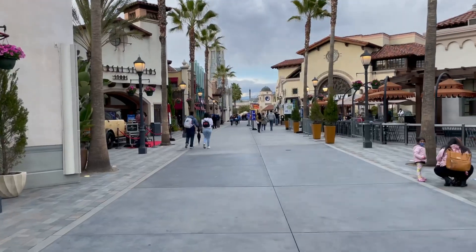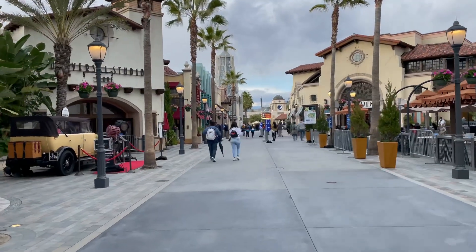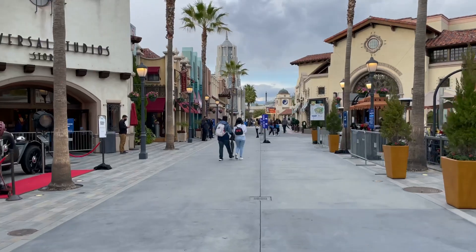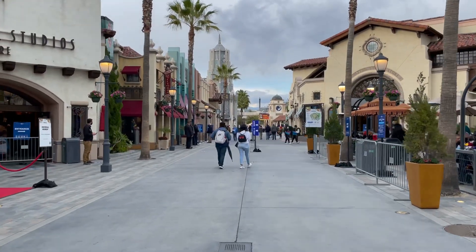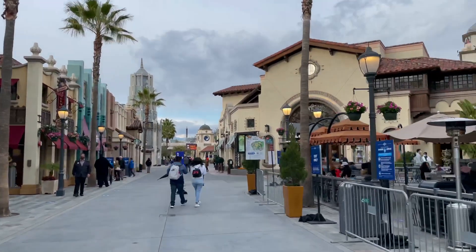For the first time in one year, we're back at Universal Studios Hollywood for a taste of Universal, so let's go explore the park. Wow, feels nice coming back in here after a year — literally more than a year for me. It's like February something I was last back in this park. So nice to be able to walk the main street again.